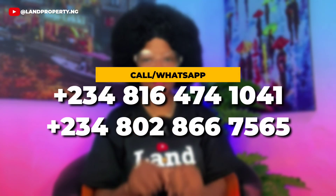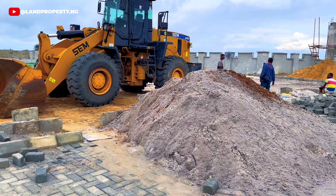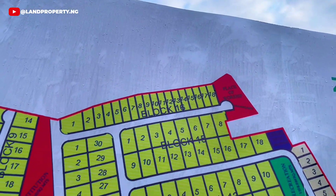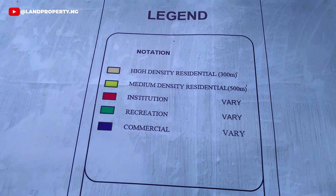DM us now before the price increments. One thing I can boast about Tiwa Garden Phase 2 is that we are committed to creating a sustainable and thriving community. With a master plan in place, you can trust that your investment will appreciate in value over time.